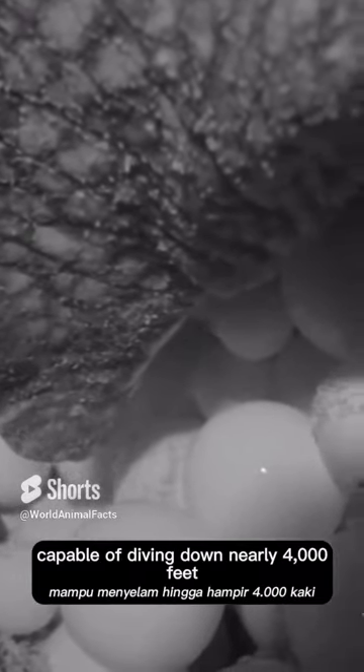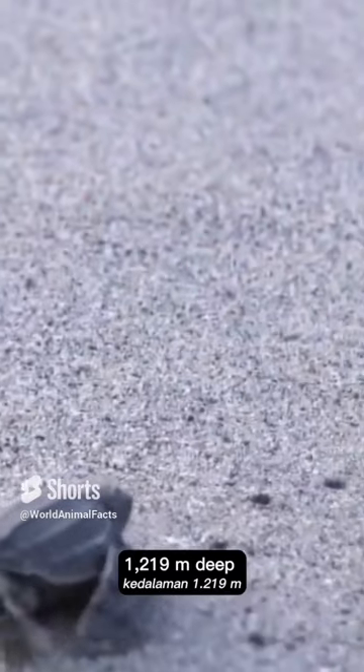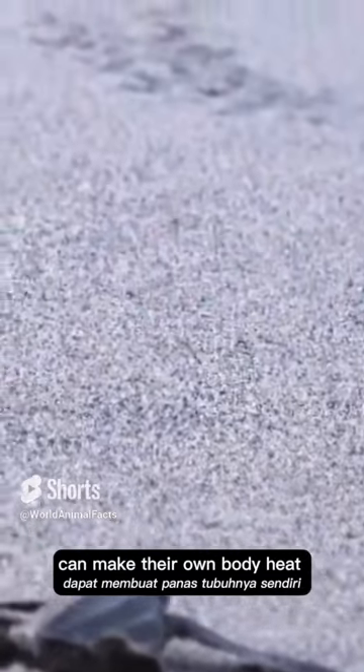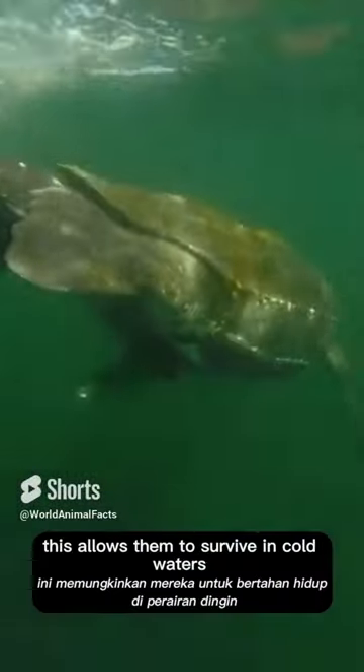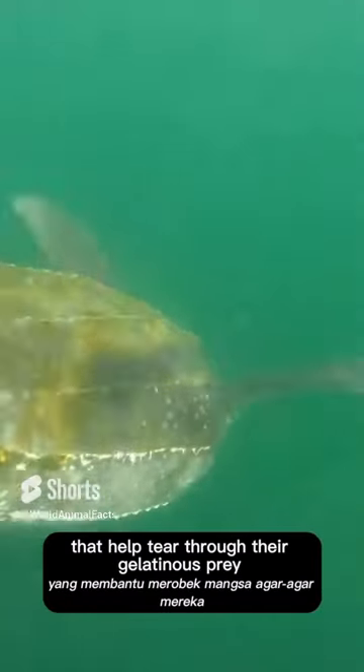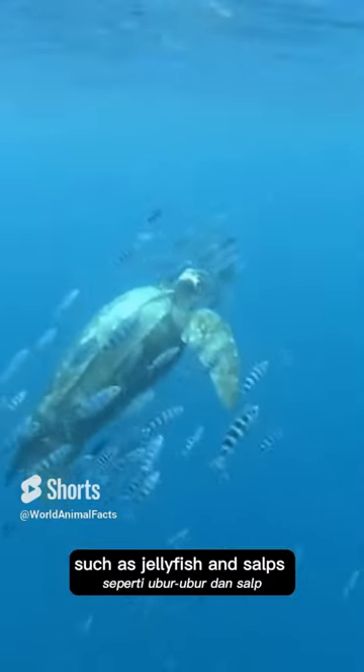They are expert divers, capable of diving down nearly 4,000 feet (1,219 metres) deep. They are the only turtle species that can generate their own body heat, which allows them to survive in cold waters. They have sharp jaws that help tear through their gelatinous prey, such as jellyfish and salps.